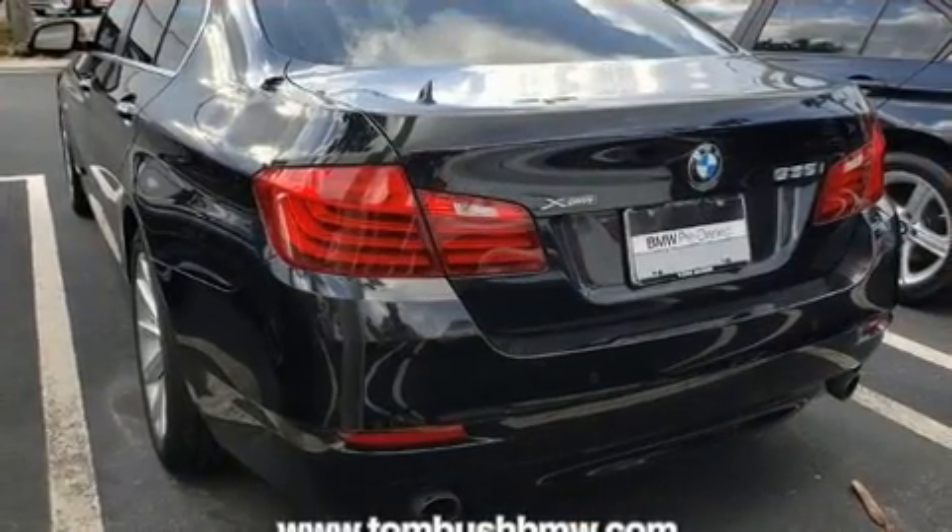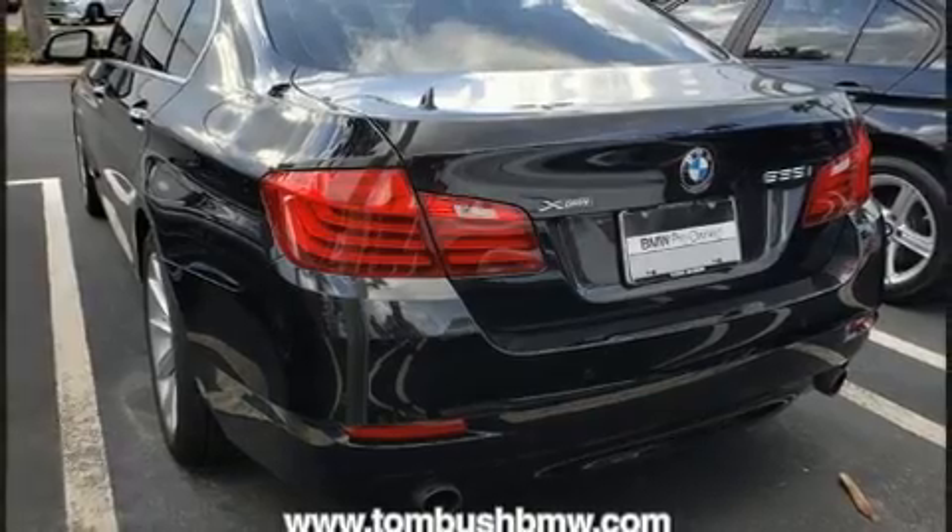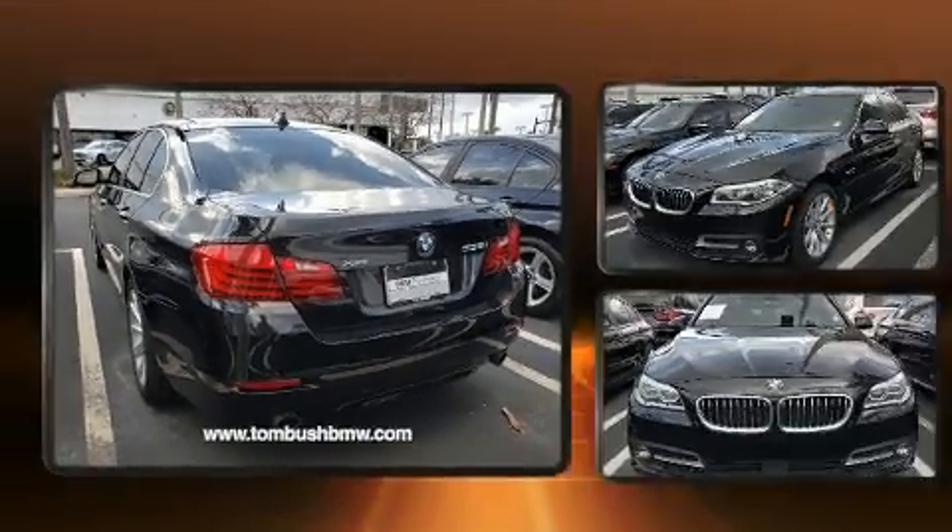BMW prioritized fit and finish as evidenced by power trunk closing assist, heated door mirrors, and seat memory.